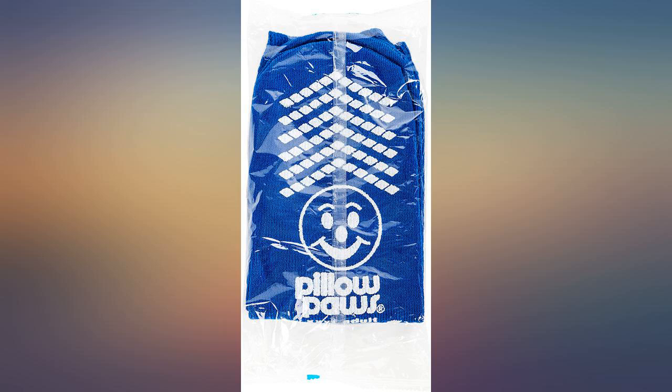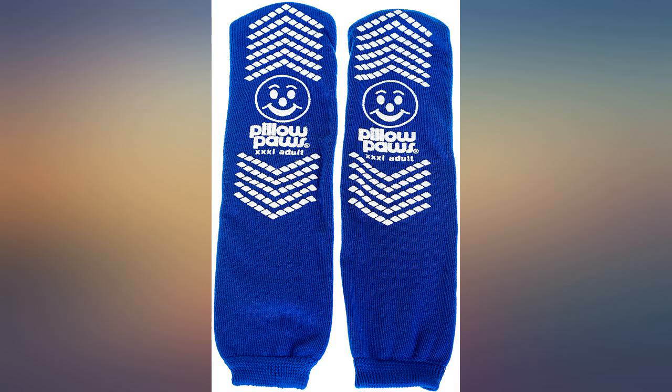These are too big if you are a size 7. But if you have painful, severe edema, they could be the answer.